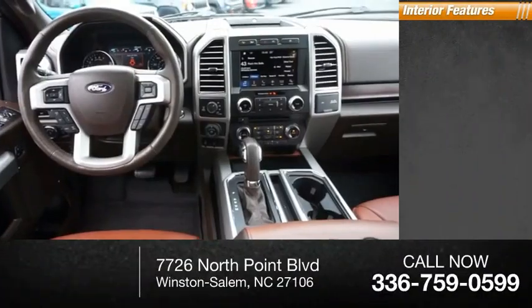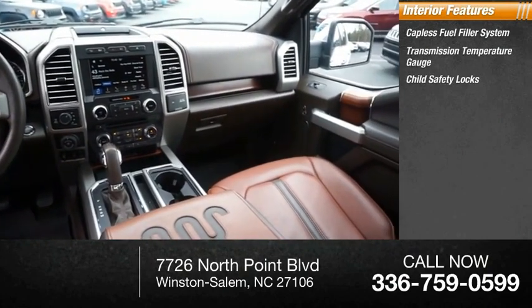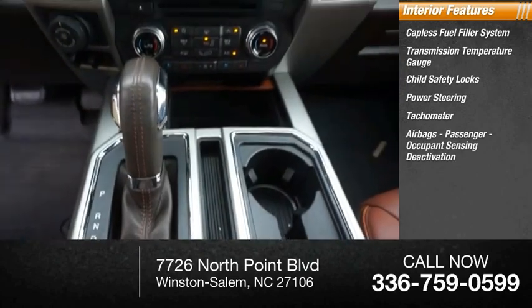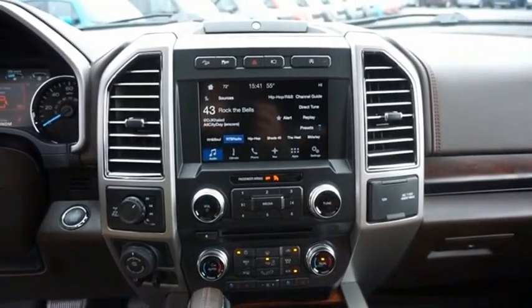Inside you'll find a capless fuel filler system, transmission temperature gauge, child safety locks, power steering, tachometer, airbags, passenger airbag, and occupant sensing deactivation. A Ford F-150 knows how to handle any situation.